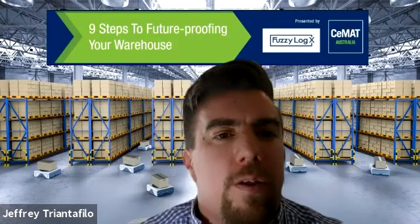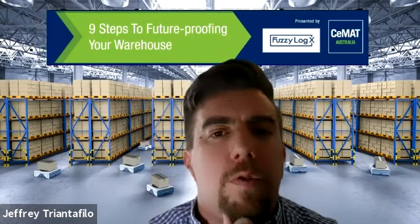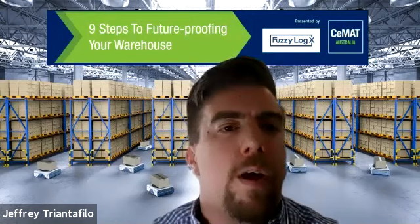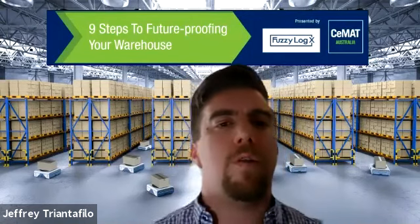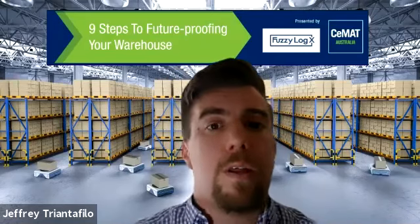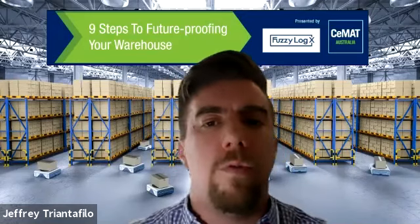The idea for today is to have a holistic discussion about some of the soft topics around designing your future warehouse. We've been quite technical in the past, focused functionally on the warehouse. But today we're going to be looking at things like recruitment, cybersecurity, contracts, and safety — which are all just as important to getting your DC right and making sure that it's a future-proof DC.